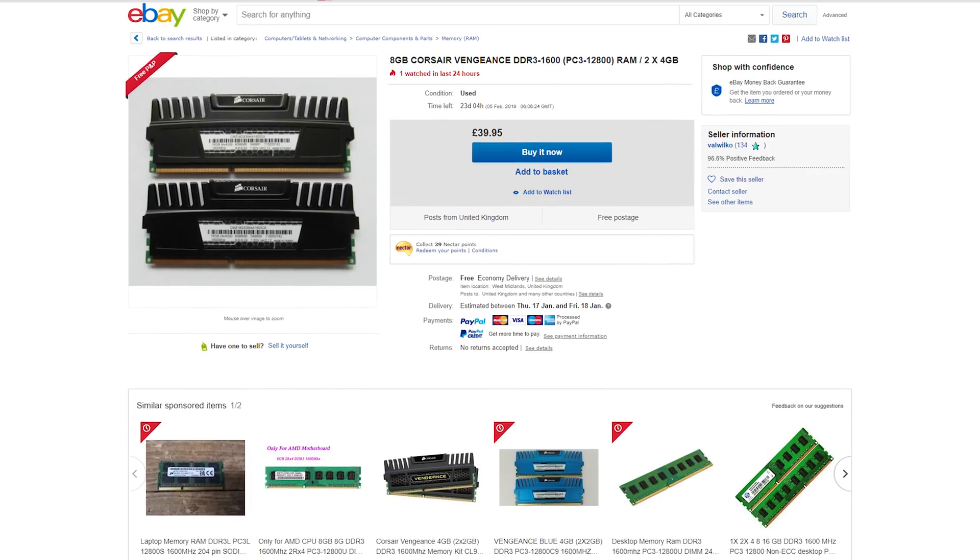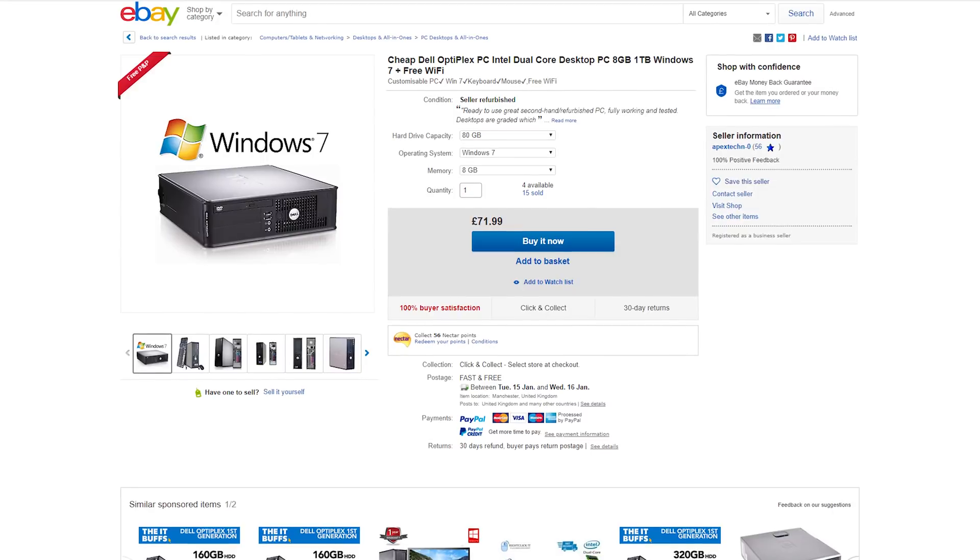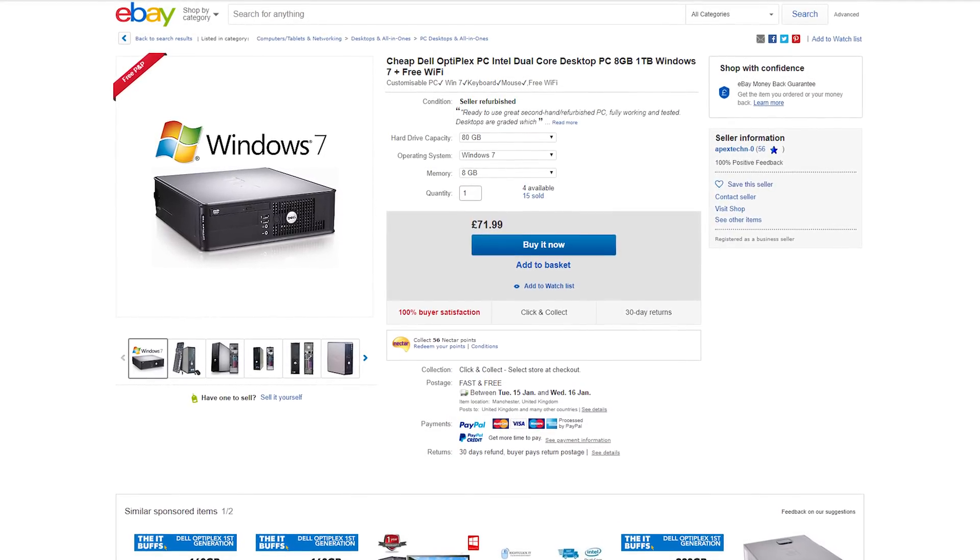You could also acquire parts in different ways. For example, sticking on the RAM front, if you want to add RAM to your current system, you could either buy some RAM directly, or you could buy a used PC like the Dell system I bought that has four or eight gigs of RAM in it already. Buy the system for 50 or 60 pounds, take the RAM out, then sell the system on. Depending on how much you make from selling it, you can effectively save money on buying RAM.